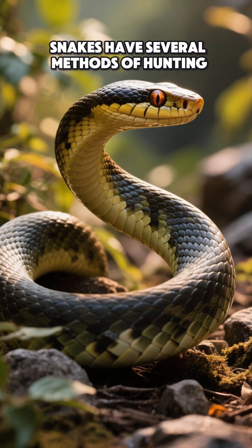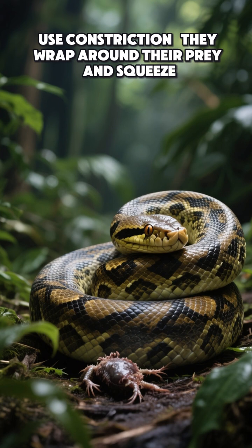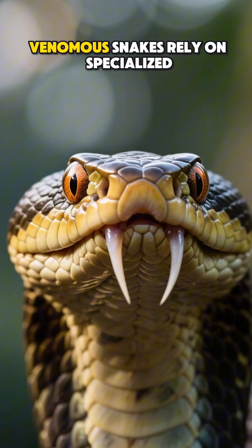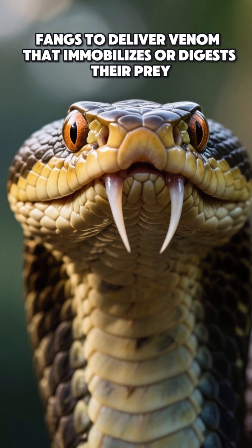Snakes have several methods of hunting. Some, like pythons and boas, use constriction — they wrap around their prey and squeeze just enough to stop blood flow. Venomous snakes rely on specialized fangs to deliver venom that immobilizes or digests their prey.